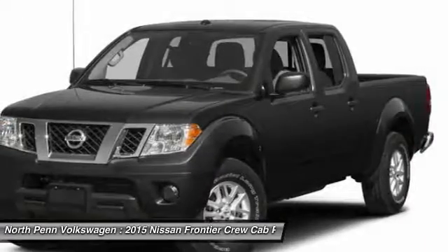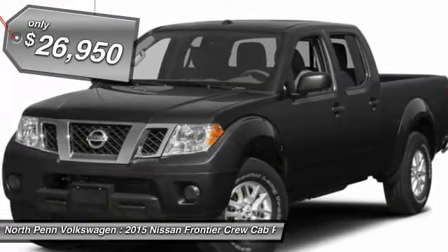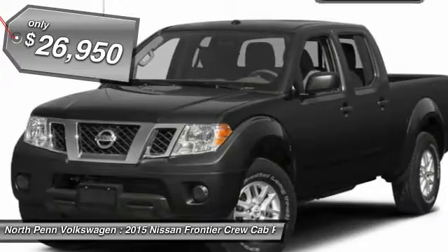The Frontier's interior comforts include cab versatility, under-seat storage, and seating for five. And it's priced below $30,000.